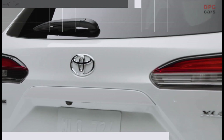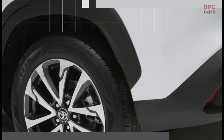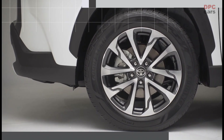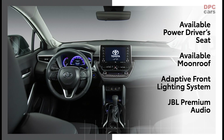Also available is a power liftgate to access the large cargo area. When it comes to wheels, options range from 17-inch steel on L to 18-inch alloy on XLE.